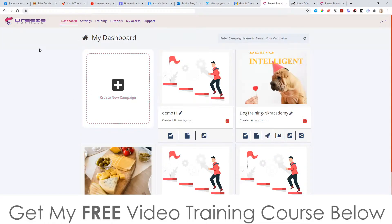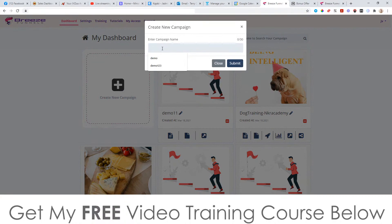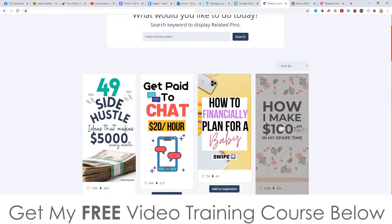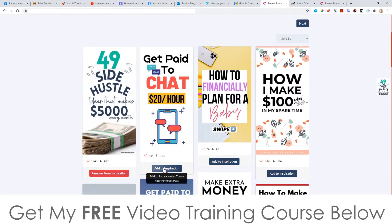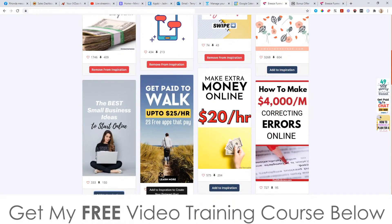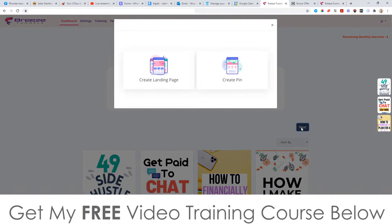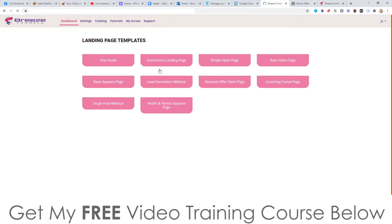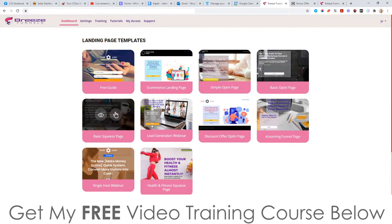Going back to the dashboard, I'll quickly show you how to set up a campaign. You simply click on 'Create New Campaign', come up with a name and submit. Then you enter a keyword — I'm going to use 'make money online' — and it's going to find related pins from Pinterest which you can use as inspiration for your landing page. You add a bunch of those in, click next, and it will ask you whether you want to create a landing page or create a pin. The pin feature appears to post to Pinterest to get you traffic, but the main reason Breeze Funnels was put together is because of its landing pages, so let's focus on that.